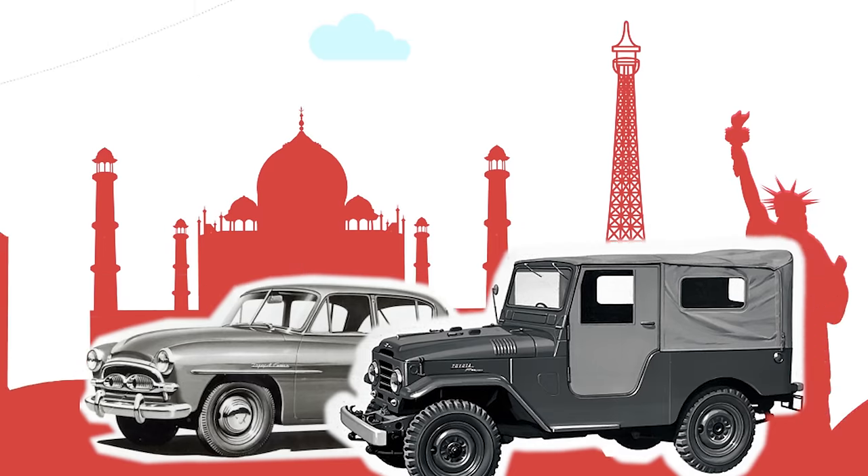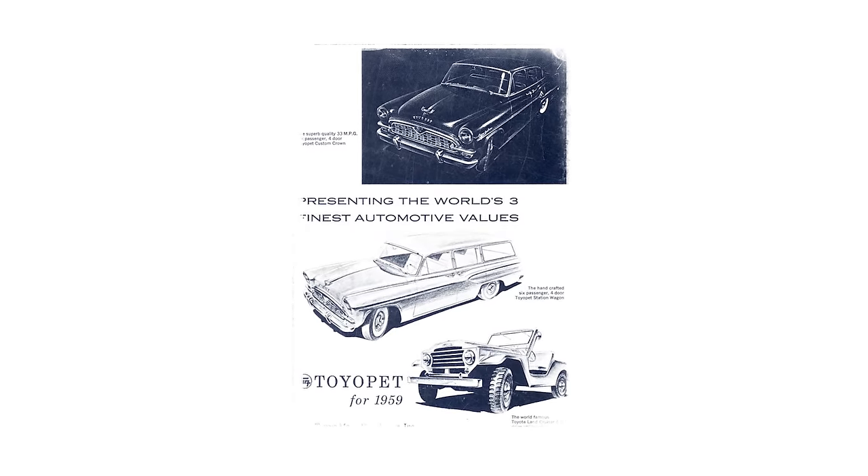Toyota implemented the Land Cruiser strategy all over the world. Thanks to the Land Cruiser, the Toyota lineup was seen as a credible option.